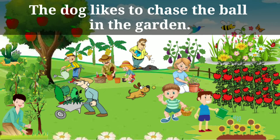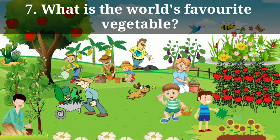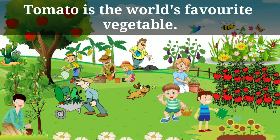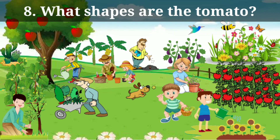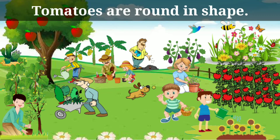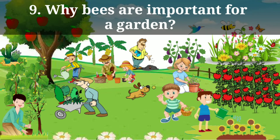The dog likes to chase the ball in the garden. What is the world's favorite vegetable? Tomato is the world's favorite vegetable. What shapes are the tomatoes? Tomatoes are round in shape. Why are bees important for a garden?